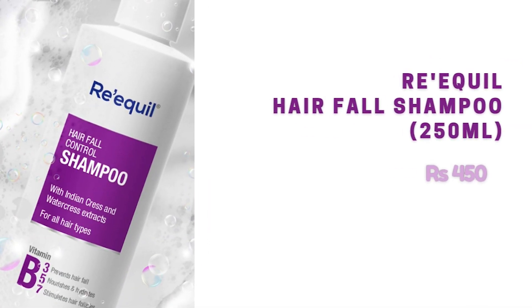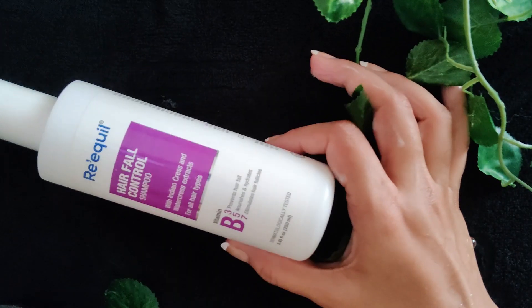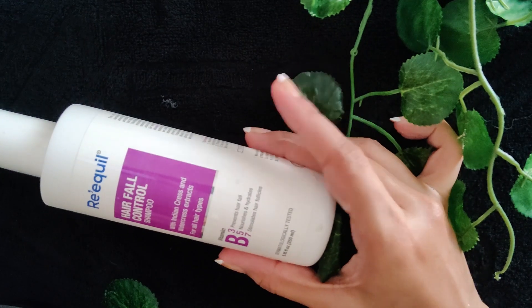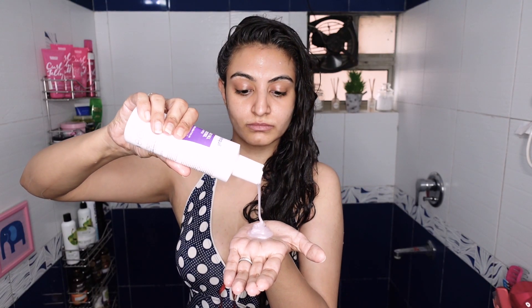Next we have the Requel Shampoo, coming in a 250ml bottle retailing for 450 rupees. This is a clarifying shampoo which I use every four to six weeks. It is extremely cleansing and contains olefin sulfonate — I'll leave an article in the description explaining why we can categorize olefin sulfonate as a clarifying ingredient. I've completely emptied out this shampoo, so I'm including footage of me using it from a previous video.